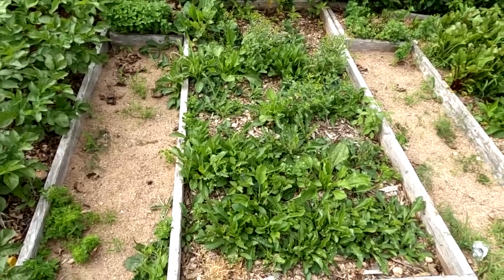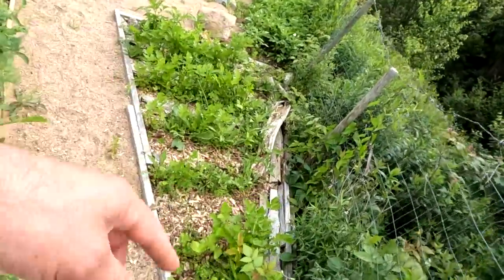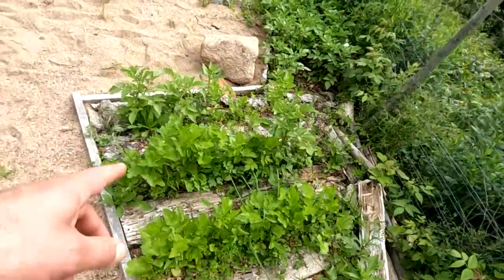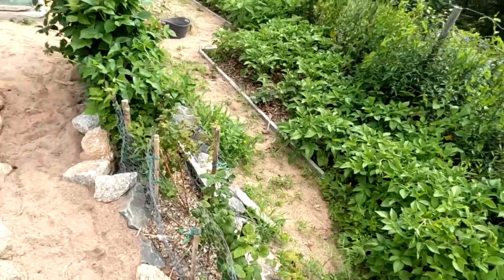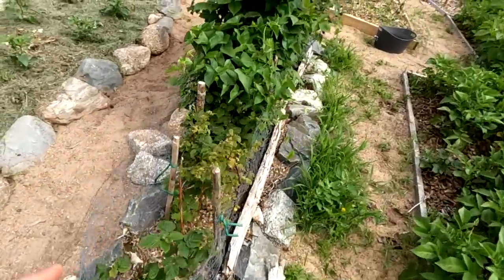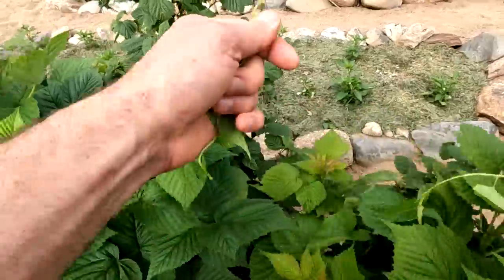A little bit more parsnips over here — a little weeding needed but that's working out okay. Lots of potatoes over here doing great. This raspberry bed — I'm actually getting raspberries this year.